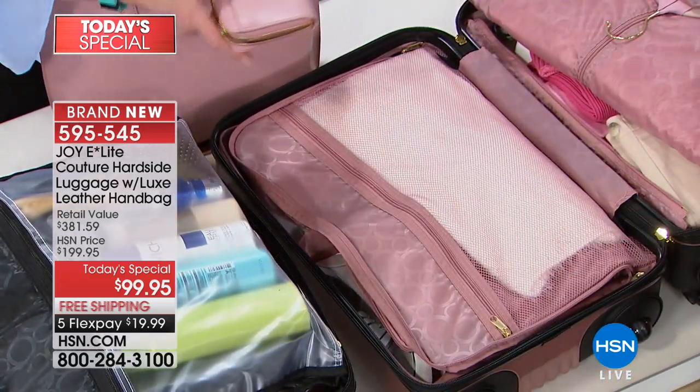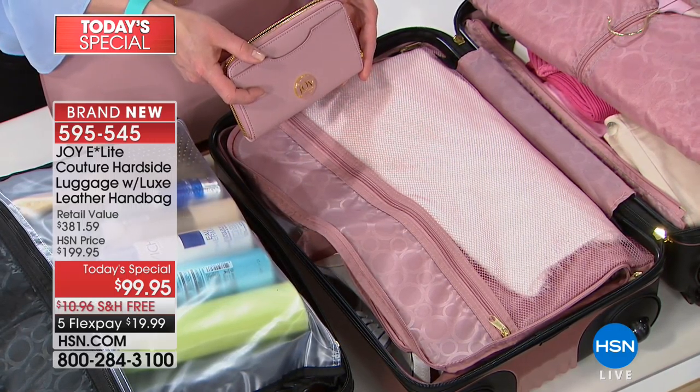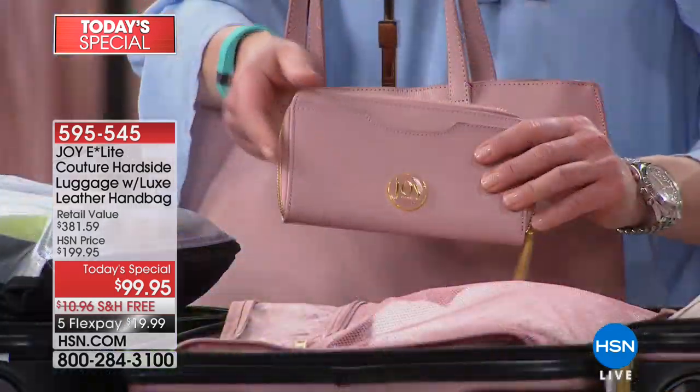I know the blush in the luggage is gone — do we have any of the blush in the wallet? Because we do also have a wallet available. And that's a brand new wallet.